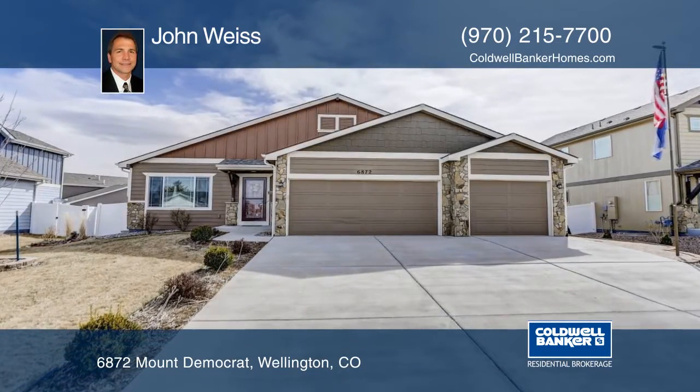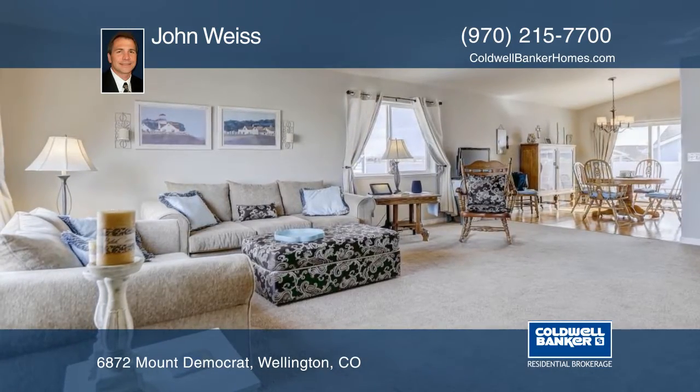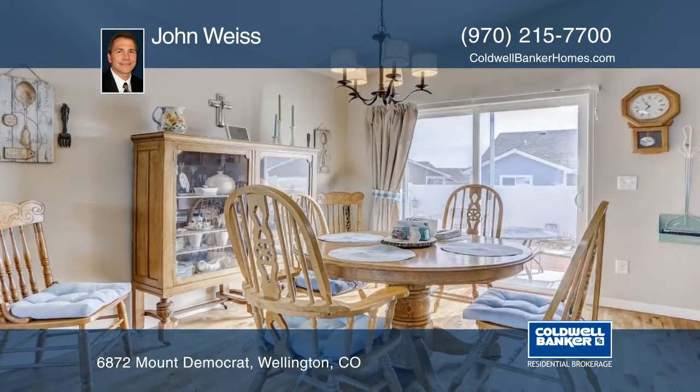This quality construction by Savant Homes, built in 2012, is the best you'll find. This large family home sits on a wonderfully landscaped, fully fenced lot and boasts two separate living areas, four bedrooms, and two and a half baths.